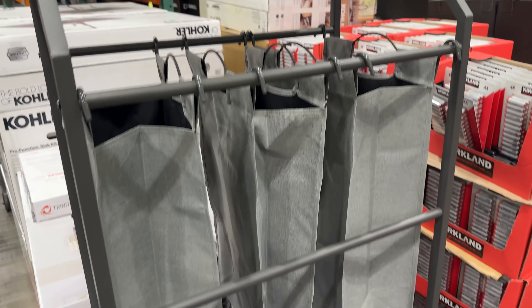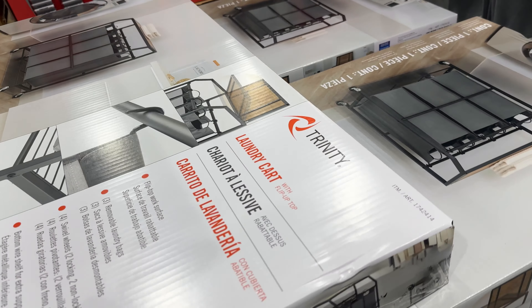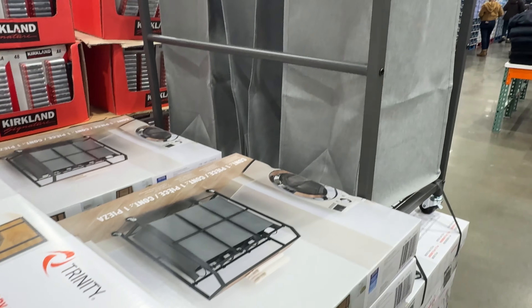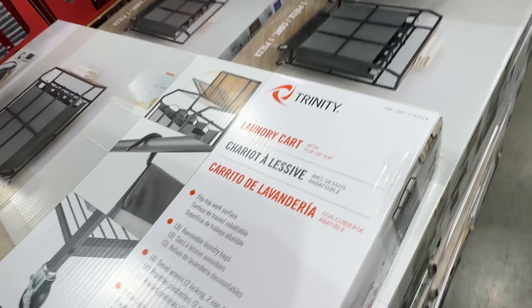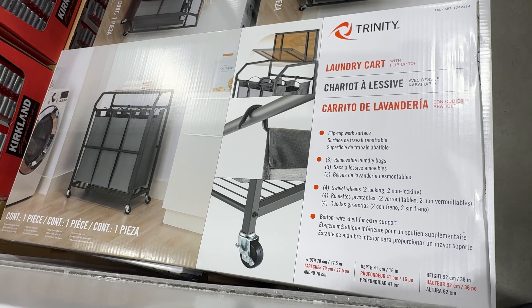I highly recommend this three-bag laundry cart by Trinity for $50. It features three decent-sized polyester tote bags with a flip-up top surface. Mobility is no problem with four wheels making portability super easy, with two wheels that can be locked to stay in place.